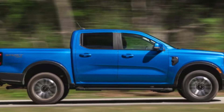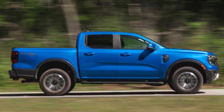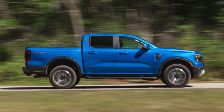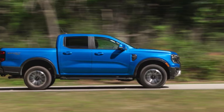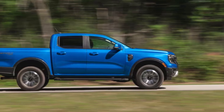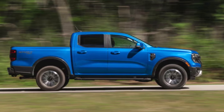Performance is where the Ranger really shines. Under the hood, you have a turbocharged four-cylinder engine that produces impressive horsepower and torque, offering a great balance between power and efficiency — suitable for both daily commuting and off-road adventures. The Ranger is built for off-roading, featuring an available FX4 off-road package that includes off-road tires, skid plates, and an upgraded suspension.